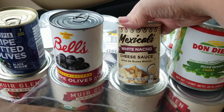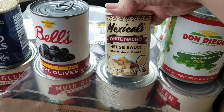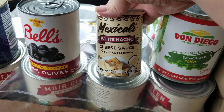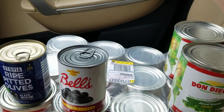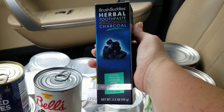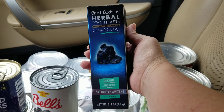To add to my shelf-stable cheese arsenal — never thought those were words I'd be using together — I got some white cheese sauce that I'm anxious to try.